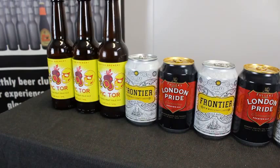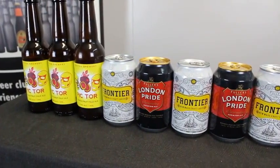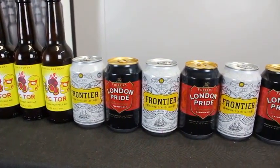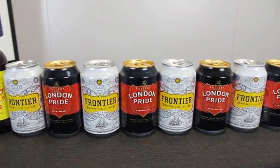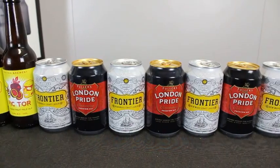From the UK we have one beer from Buxton, their Pictor Passion Fruit Pale Ale, and two beers from Fuller's, their Frontier Craft Lager and London Pride English Ale. Both Fuller's beers are packaged in 330ml cans, which isn't the norm for Fuller's given their range is mostly found in 500ml bottles.